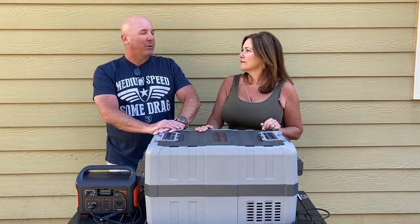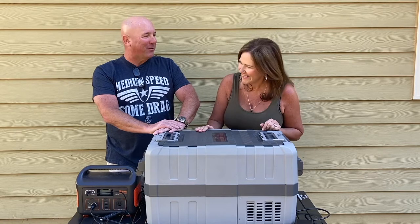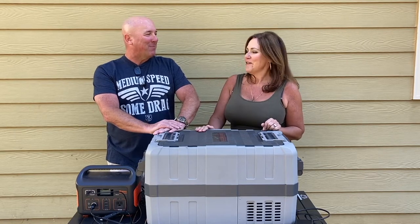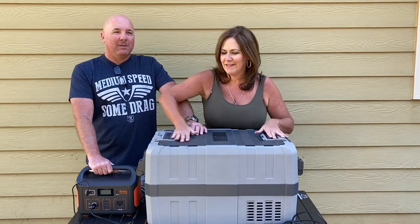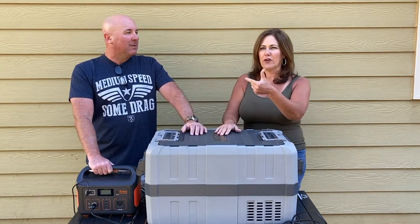She's almost yelling at me right there. Are you that passionate about this fridge that you're going to yell at me about it? I love this fridge. That's why this is my first gear review — because this is the best purchase we made aside from the truck and the tent.